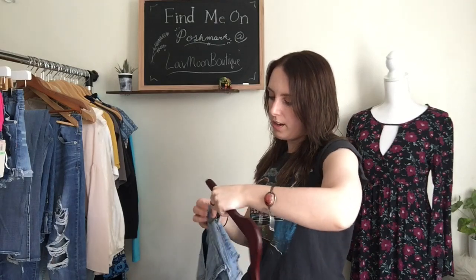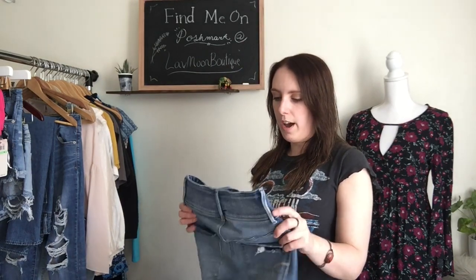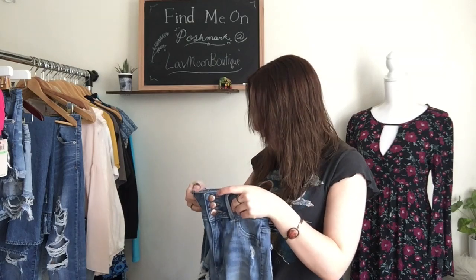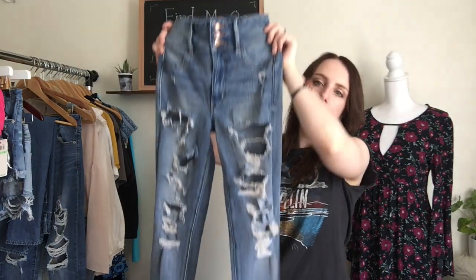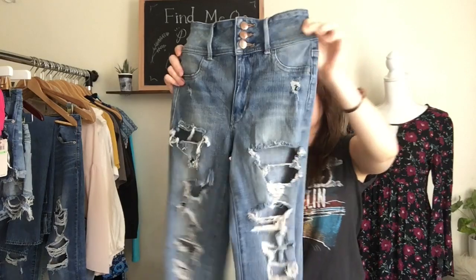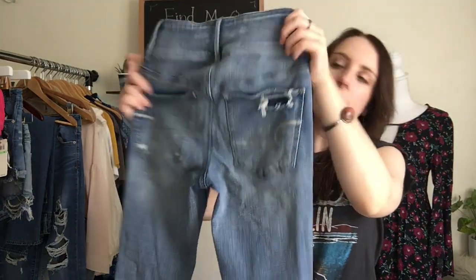I think that you guys should, if you want to have a successful closet, it's important to sort of shop things that you like, because then it reflects well in your actual closet. Everything is more cohesive that way. I do pick up a few things here and there that are less casual because they're really nice pieces, but I think overall it's better when your whole closet matches. So next I have this pair of American Eagle jeans. These are also a size 0. They are the super high rise jegging, super distressed as well, and they have three buttons at the top, which I've never seen.